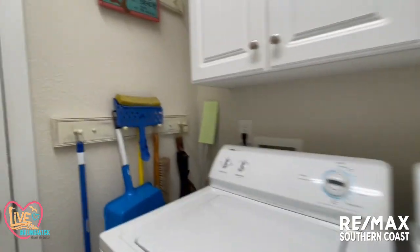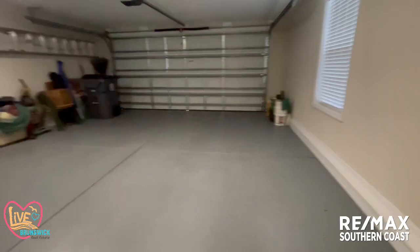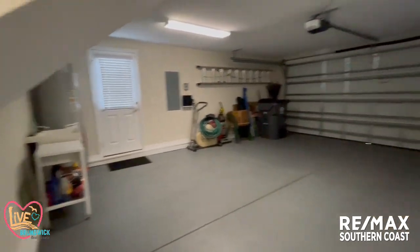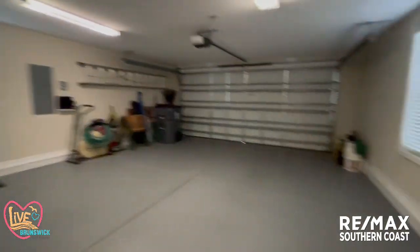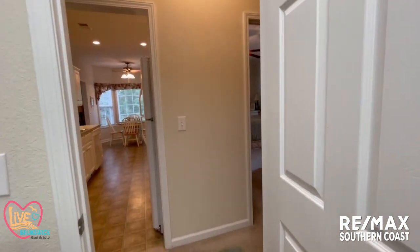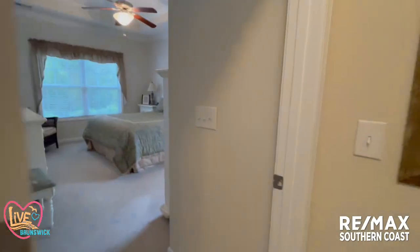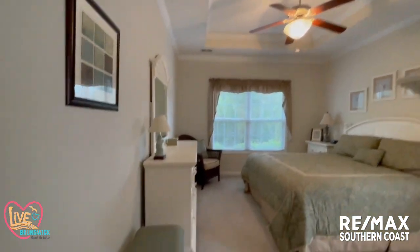The garage floor has been coated. It's a two-car garage. It has a slop sink in here, which is a nice feature. Let's go to the owner's suite, which is a good size. It has a beautiful tray ceiling and ceiling fan. Again, the carpet is in here.